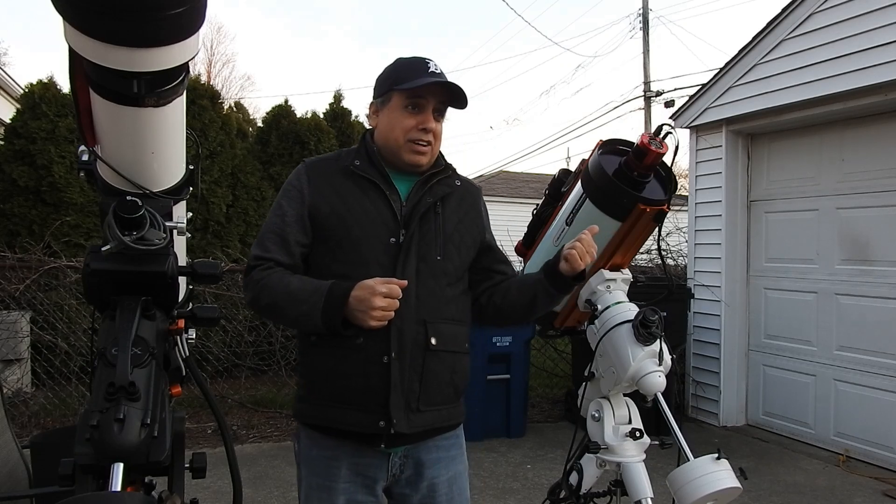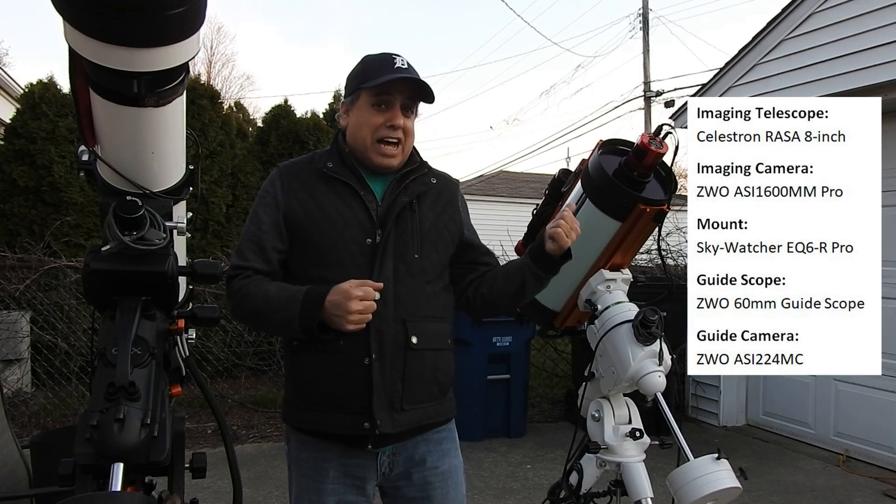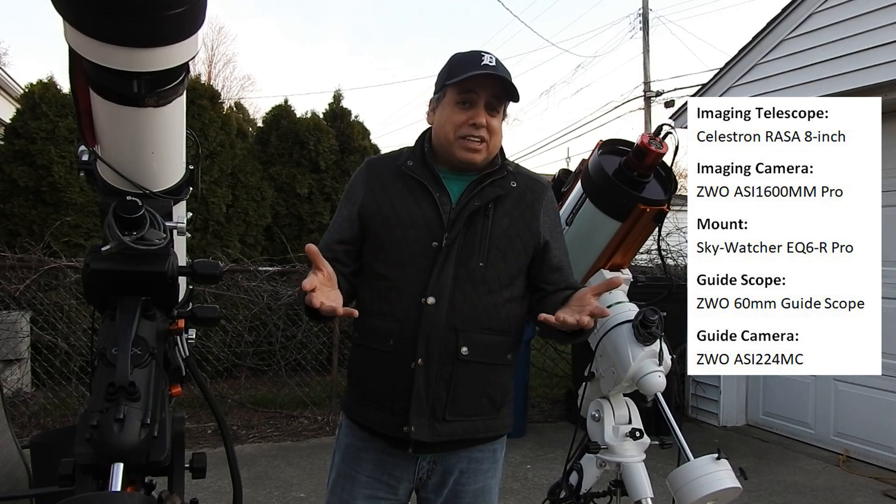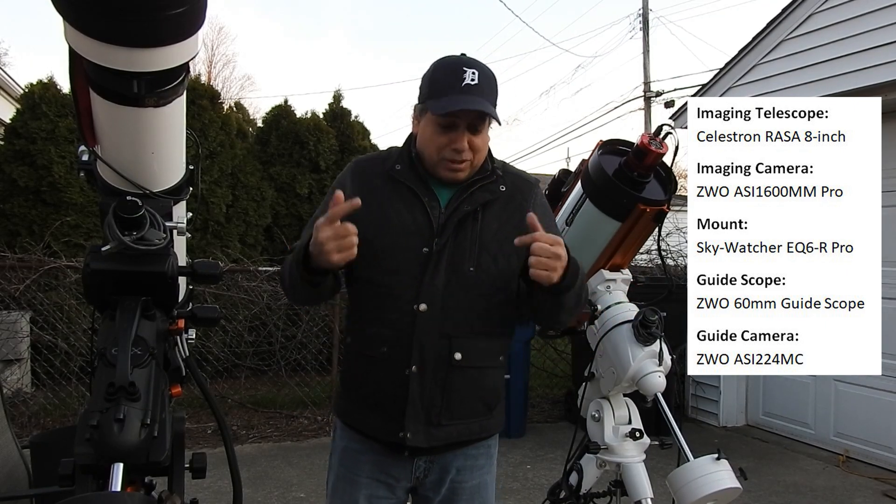My telescope — the Rossi — is not powerful enough to see the different fragments. I just want to see if it's going to be that much dimmer or not. We'll see.